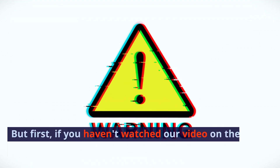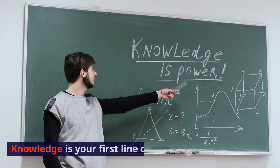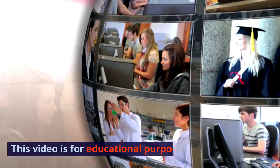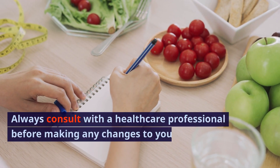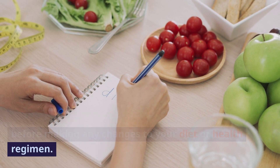But first, if you haven't watched our video on the warning signs, click here. Knowledge is your first line of defense. Medical Disclaimer: This video is for educational purposes only. Always consult with a healthcare professional before making any changes to your diet or health regimen.